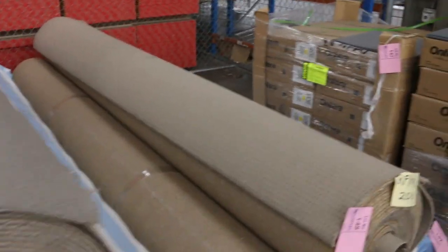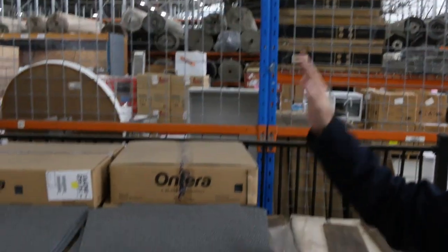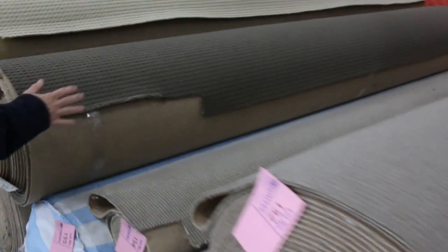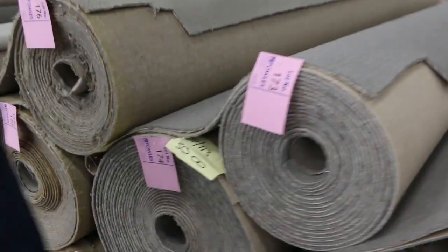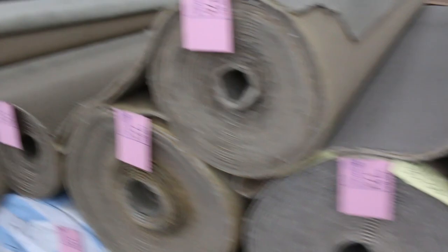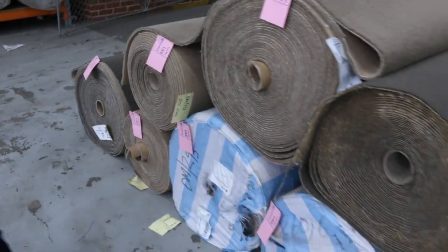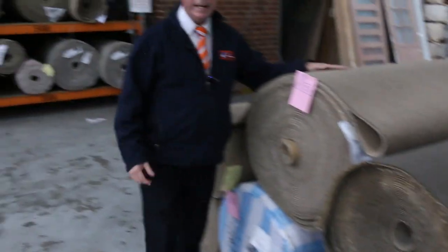Then we go into carpet tiles — $10 a square meter, solution-dyed nylon, commercial heavy duty. Awesome buying there. We've also got some engineered floor starting from $25 a square meter. Then we go into our big wall of loop piles — the loop pile poly synthetic carpets — in various designs and nice colors. All different roll sizes, anywhere from 10 to 15, 20, 25, 30, 40, and 50-meter rolls. And a bit of cut pile here and there — lot number 187, two or three of those rolls also.